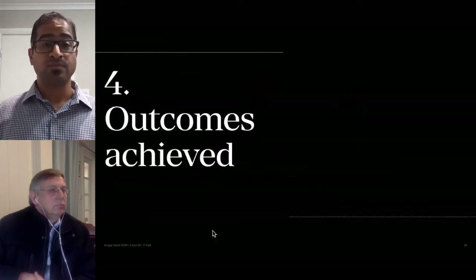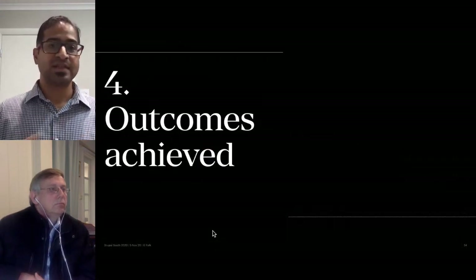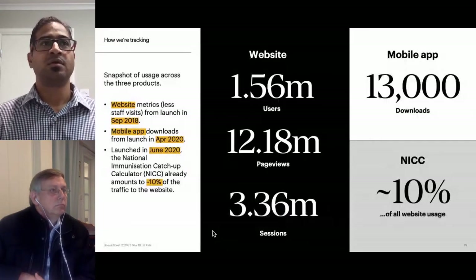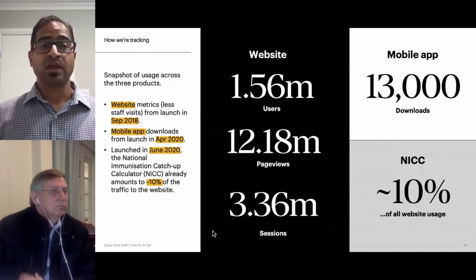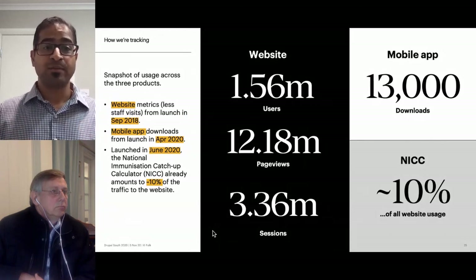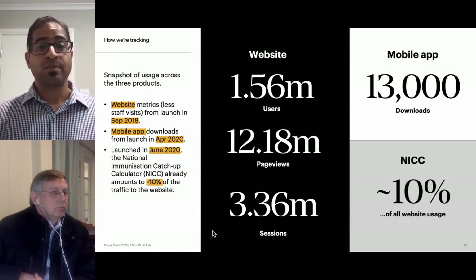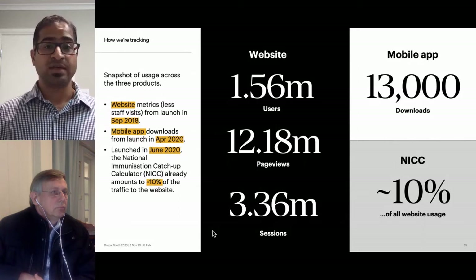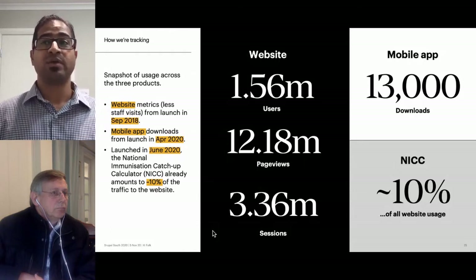Here's a quick snapshot of the three products. The website was launched in September 2018 and has already registered 1.56 million users, 12.18 million page views, and 3.36 million sessions. Since launch in April 2020, the mobile app has already been downloaded 13,000 times. Launched in 2020, the catch-up calculator already amounts to 10% of the traffic to the website.